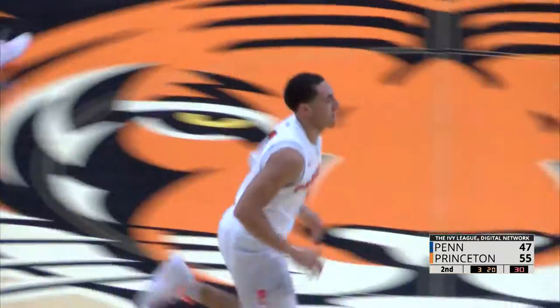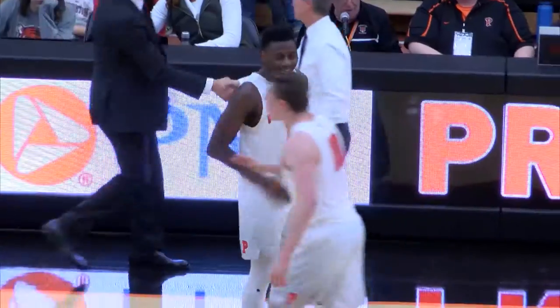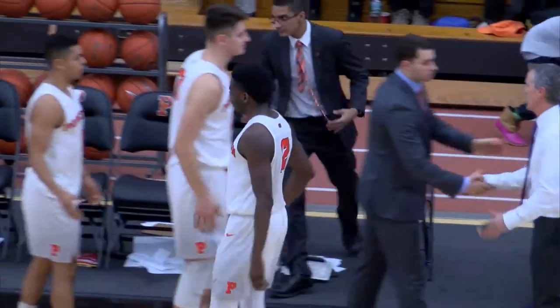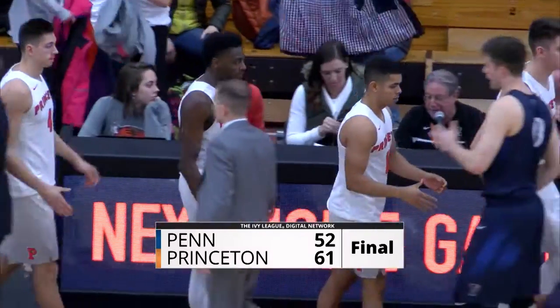The Tigers open up Ivy League play against Penn. Princeton grabs the W, 61 to 52 over the Penn Quakers. Meeting number 235, advantage Princeton.